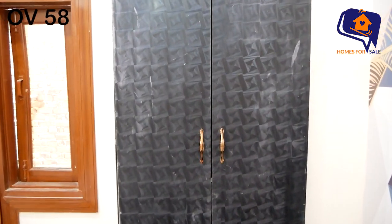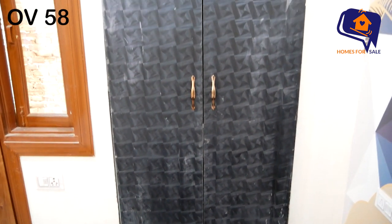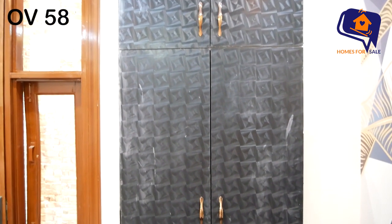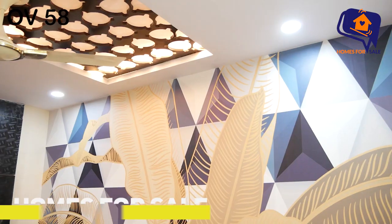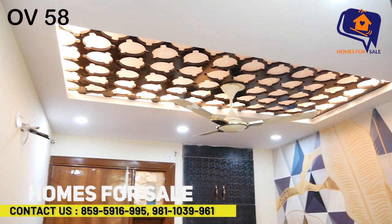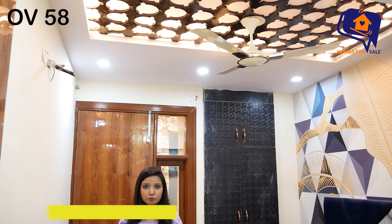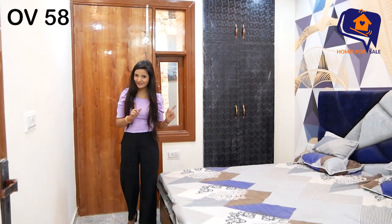You have a very spacious bedroom with a double-door cupboard and proper sections. Now let's show you the first bedroom's fall ceiling. The fall ceiling here is very beautiful with woodwork and a nice wooden roof panel. The fall ceiling is well built.